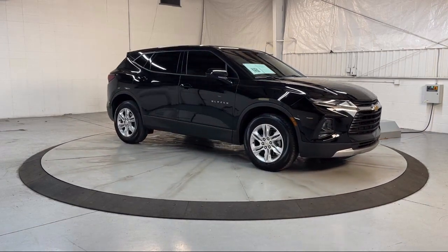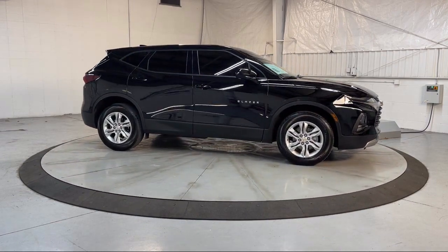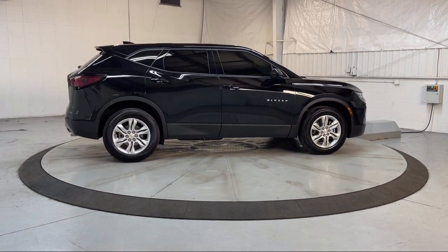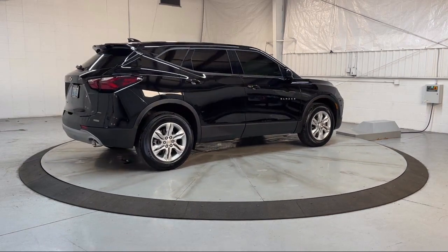It also features fully automatic headlights, split fold-down rear seat, Apple CarPlay and Android Auto, dual front side impact airbags, and the Chevrolet Infotainment 3 system — and has less than 20,000 miles on the odometer.